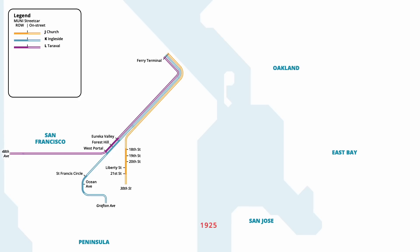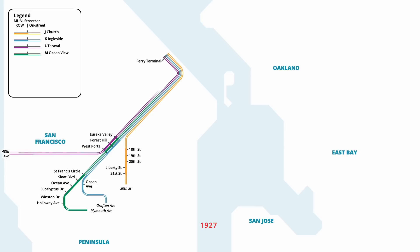Streetcars on the M Line began operations in October 1925, running as a shuttle between St. Francis Circle and the intersection of Broad Street and Plymouth Avenue. The line used a private right of way from St. Francis Circle into Junipero Serra Boulevard, before running in mixed traffic to Plymouth Avenue. Two years later in October 1927, the route was also extended through the Twin Peaks Tunnel, following the other lines to the ferry terminal.